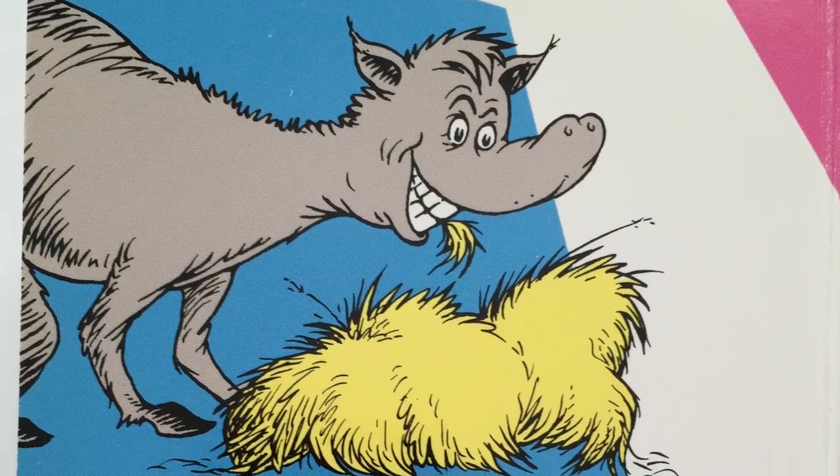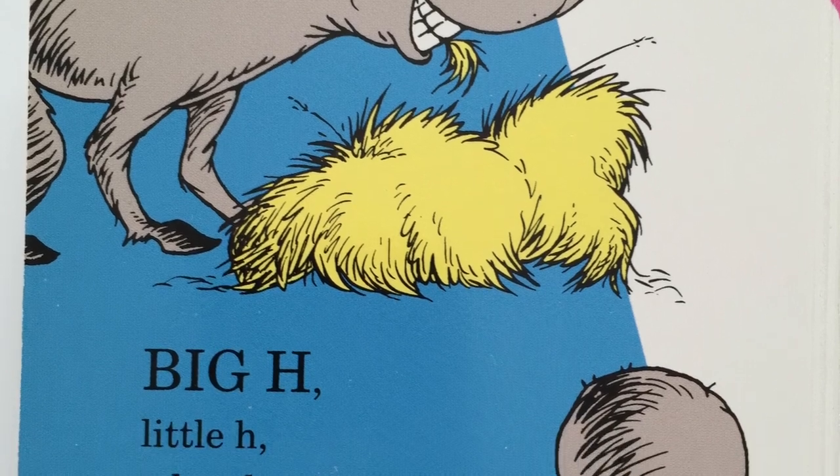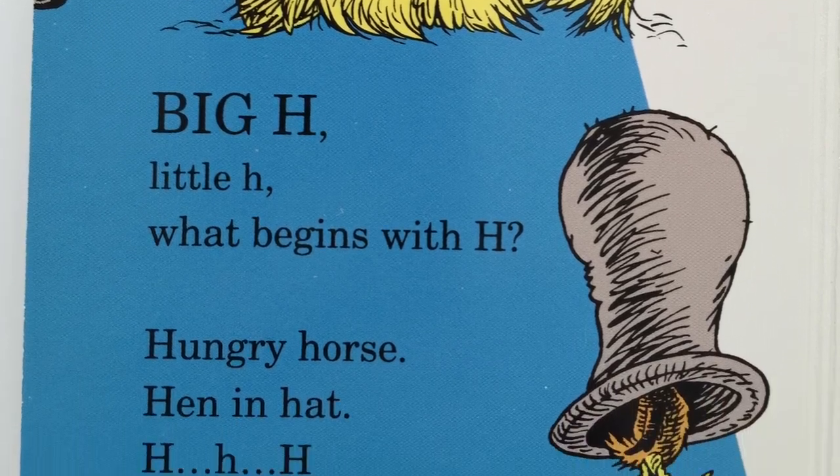Big H, little H. What begins with H? Hungry horse, hen in hat. H, h, h.